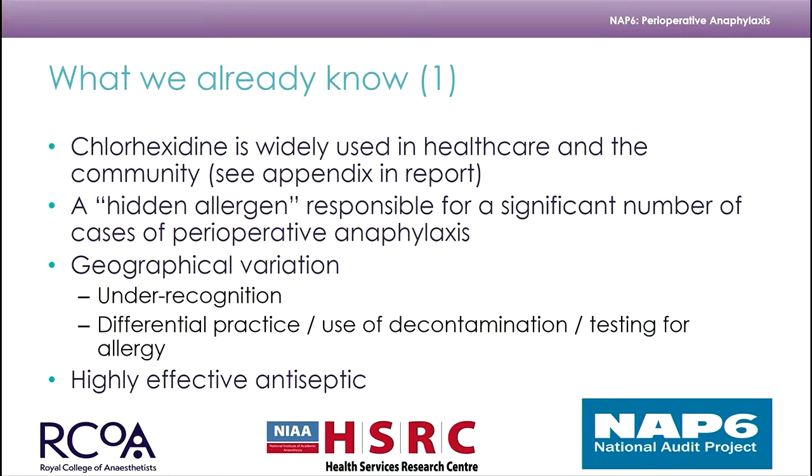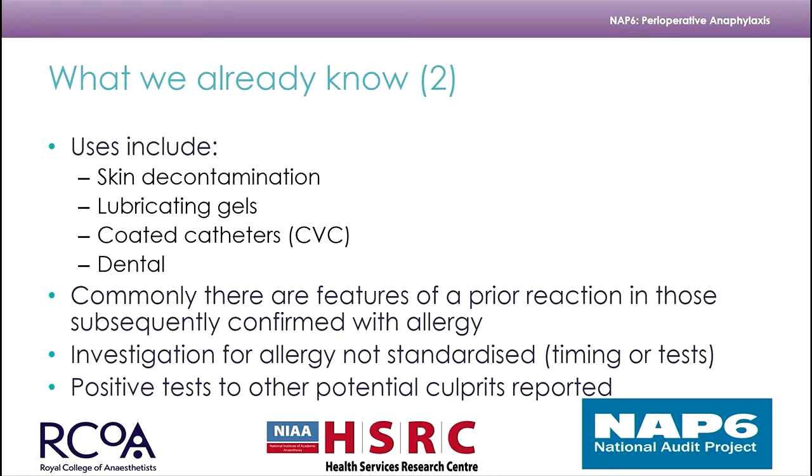Chlorhexidine remains a highly effective antiseptic, and in some circumstances there are no other really suitable alternatives. The uses include skin decontamination, lubricating gels, coated catheters, and it is often used in dental care.